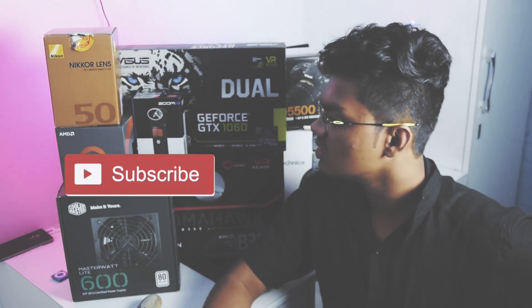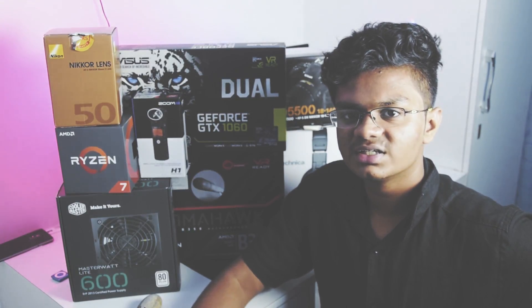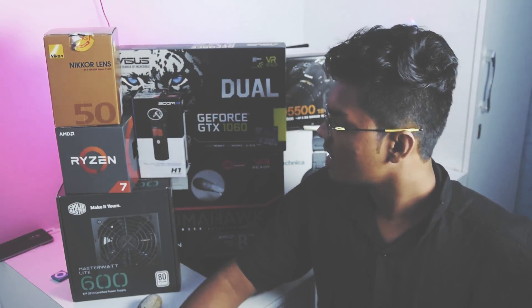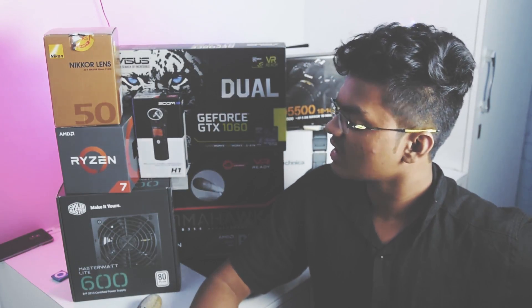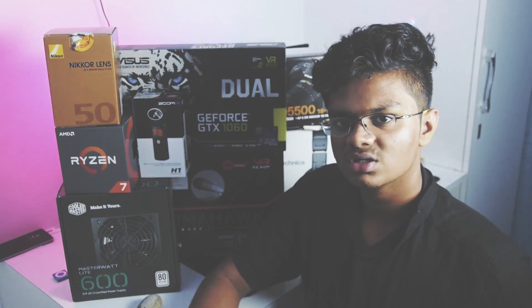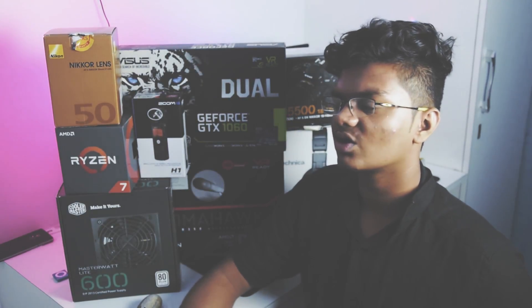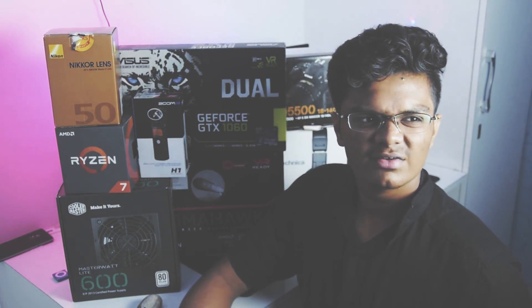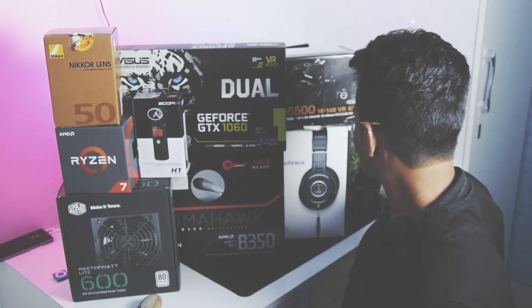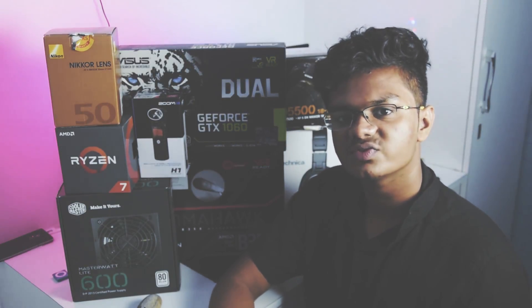Starting off, let me tell you my previous PC configuration. My processor was an Intel i3, which was around first or second generation back in 2011 most probably, and I had only 4GB of RAM and a 1GB Radeon graphics card. Going down memory lane, I used to shoot with my iPhone 5c and my microphone was a Blue Snowball. I didn't have the budget to buy a DSLR or a better mic, so I invested whatever I earned on the Blue Snowball. Since then my channel has come far, so thanks to you guys for that.